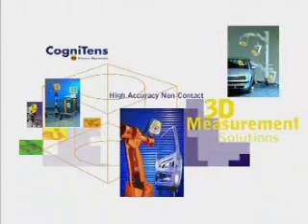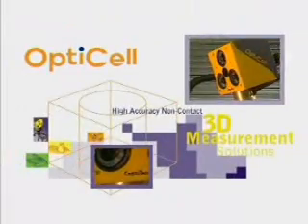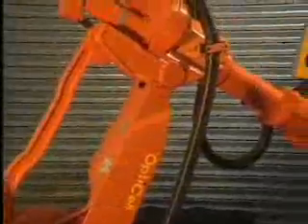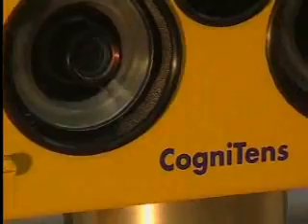Cognitens, provider of 3D non-contact measurement solutions for on-the-floor process control, presents OptiCell, its automated in-production measurement system. OptiCell, mounted on an industrial robot, is based on Cognitens' proprietary breakthrough technology in 3D vision and the company's field-proven OptiGo system.